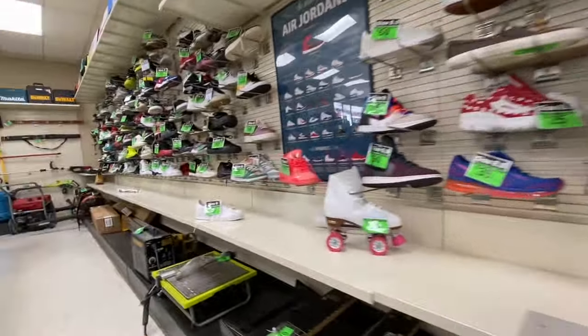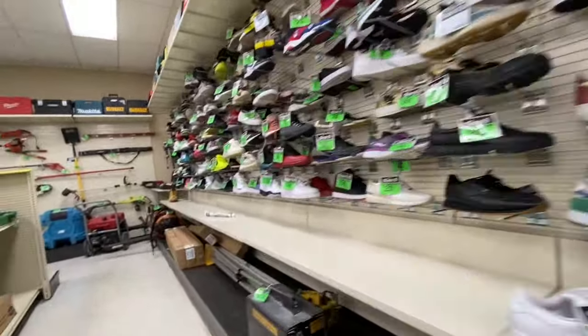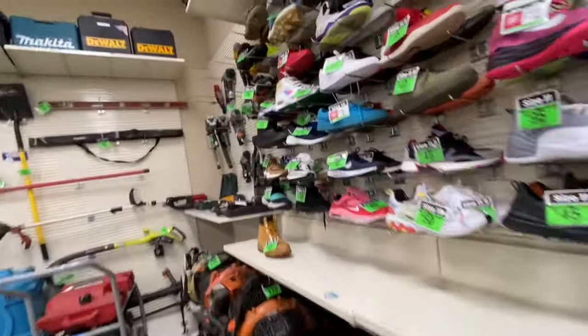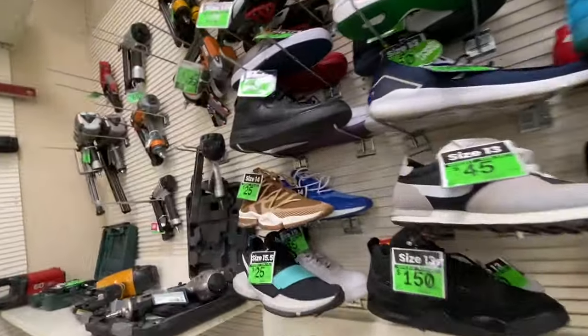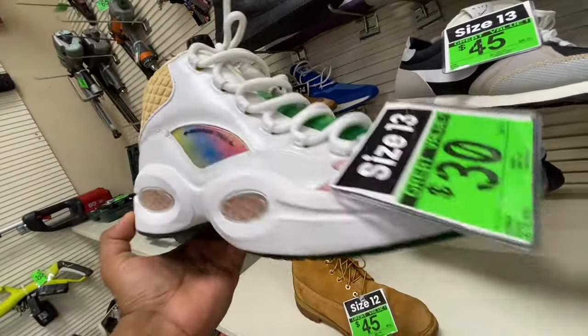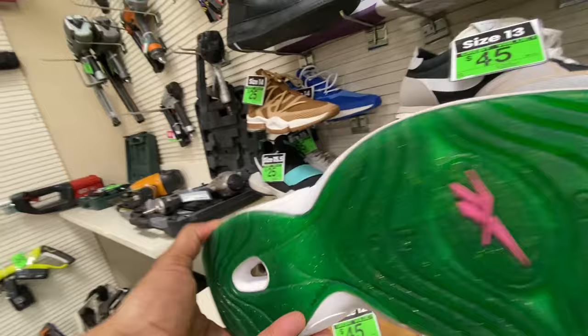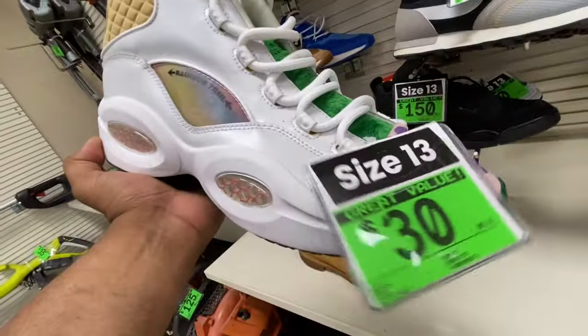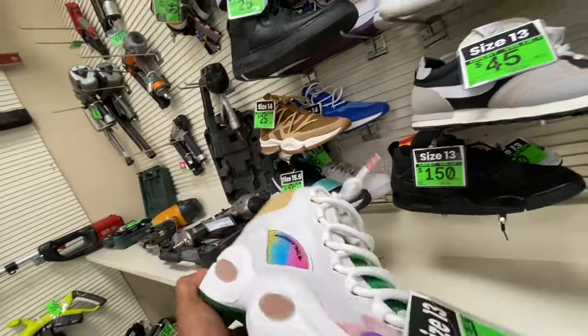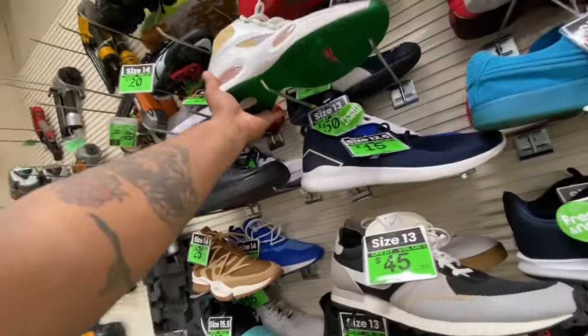We are back out here doing some shoe shopping — amazing deals and steals. Look at this, basically brand new Iversons, size 13, 30 bucks on the rainbow trail. Great quality basketball shoe.